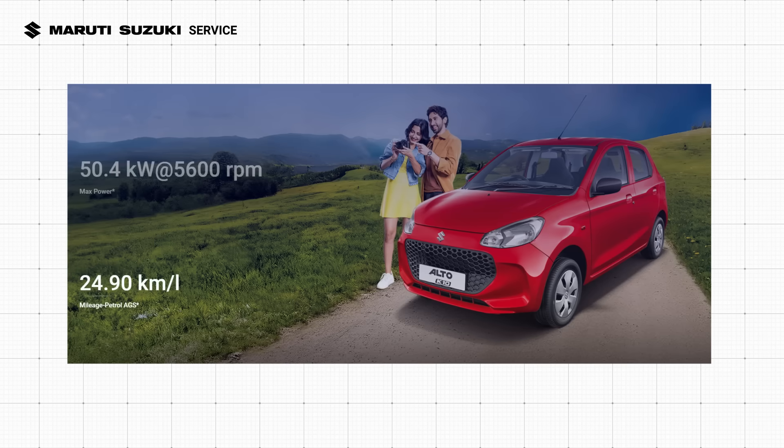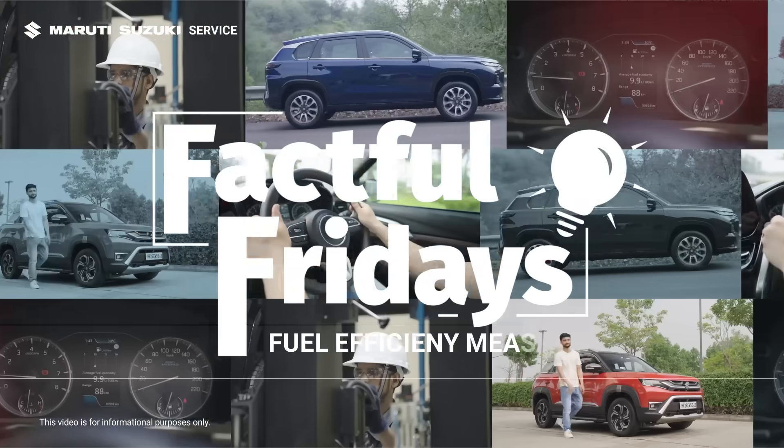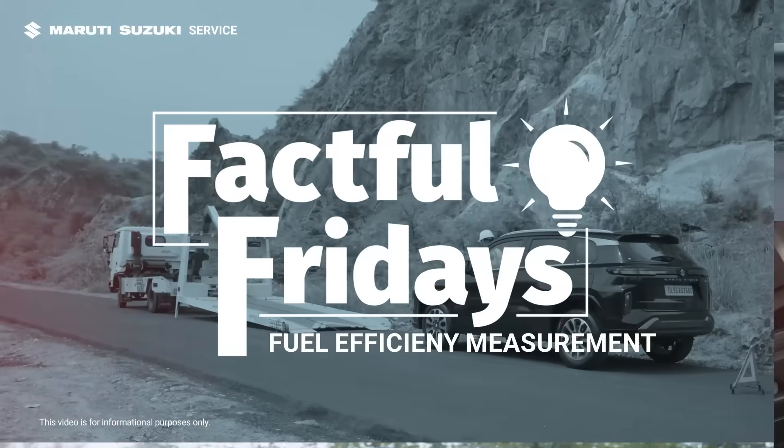Ever come across fuel efficiency figures like these and wondered how they are actually calculated? It's a question many car owners have. In this edition of Factful Fridays, we are showcasing how fuel efficiency, commonly known as mileage, is determined for vehicles of all Indian car makers.